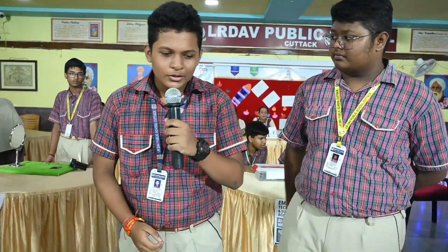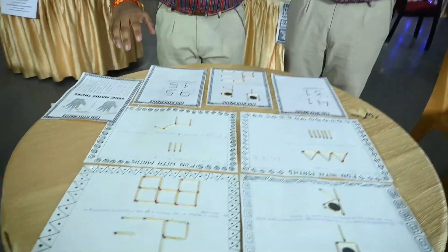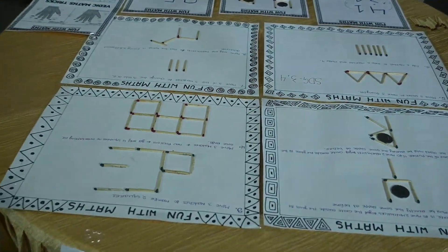Some rules are written here and my friend will guide you to play this game. The rules are simple — you just have to follow the instructions written over here, and I will guide you in playing this.